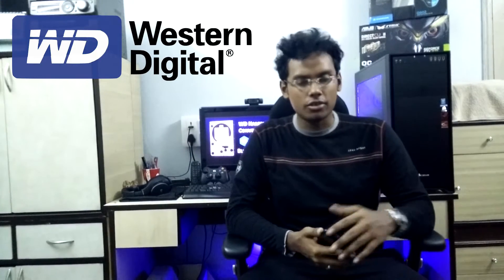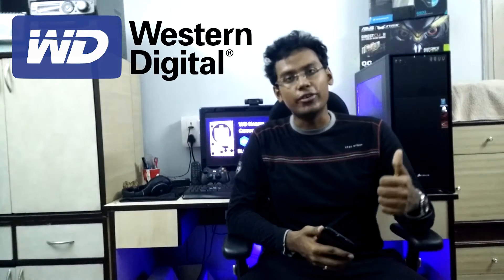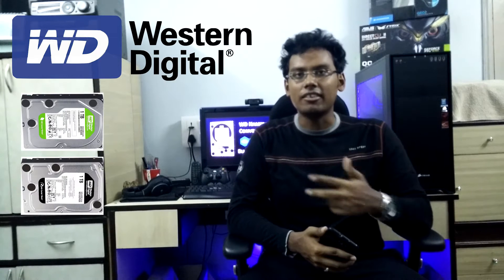Hello guys, I'm Cheyenne from Simplex. Today we're going to shoot a unique video. This video compares three products from the same company — the company being Western Digital, and the products in question being the WD Green, the WD Black, and the WD Blue.